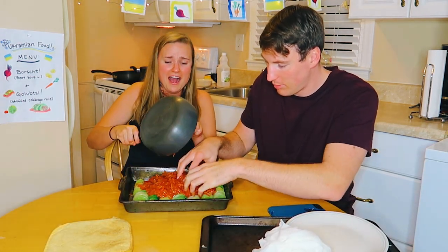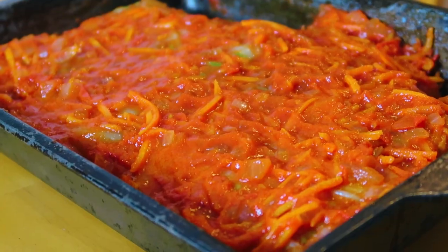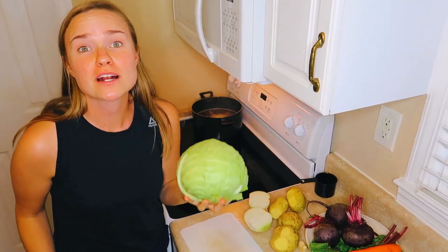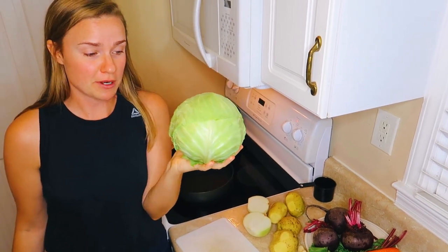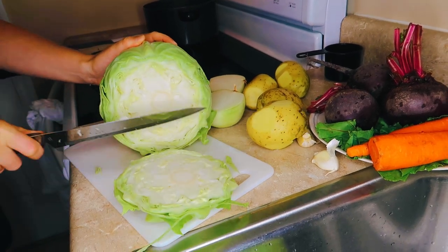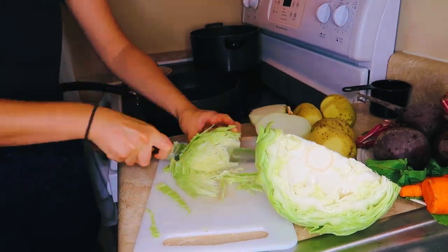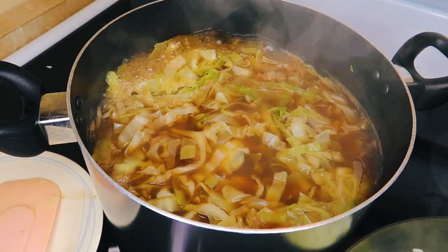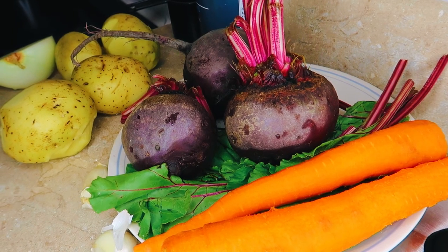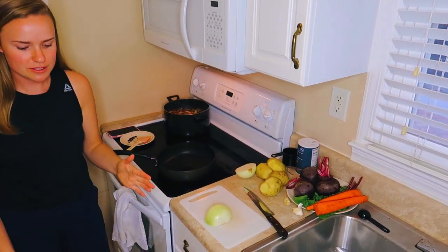I think this looks pretty good. We're going to pop it into the oven for about 45 minutes. And now we're going to work on the borscht. It says we need five cups of shredded cabbage — that would be either all of this or most of this. While the cabbage is cooking in broth with peppercorns and a bay leaf, we are going to sauté the vegetables separately in a different pan and then add them to the soup.